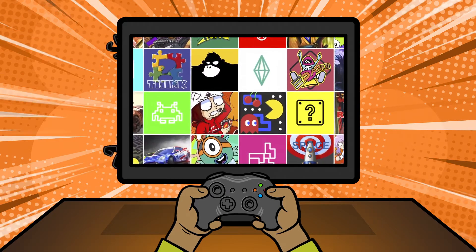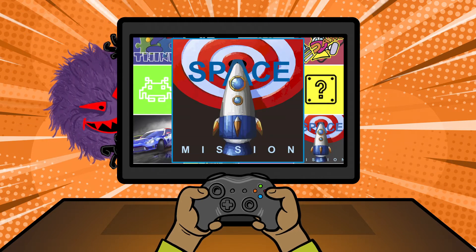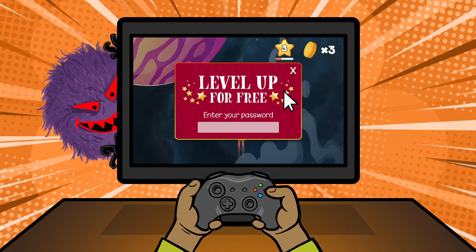If your information is not secure online, some people could try to steal it from you or your family. Cybercriminals try lots of tricks to get you to click a link or give away your personal information.